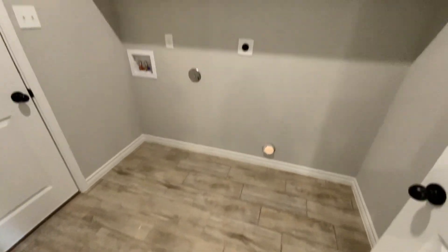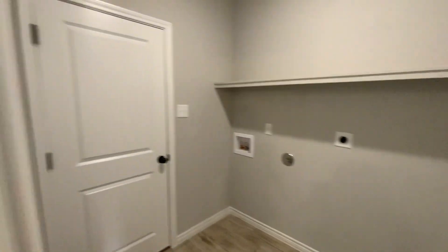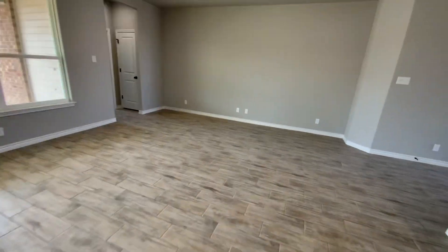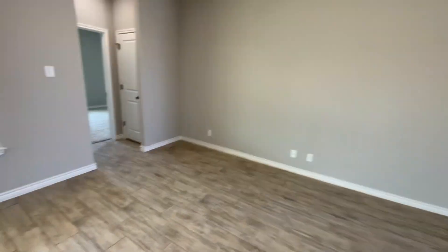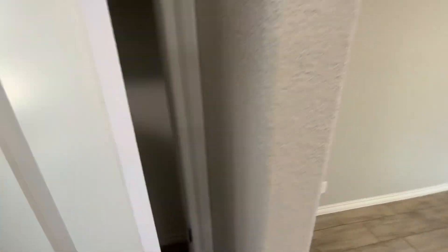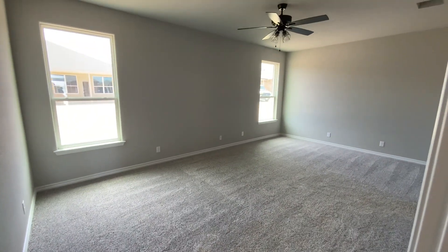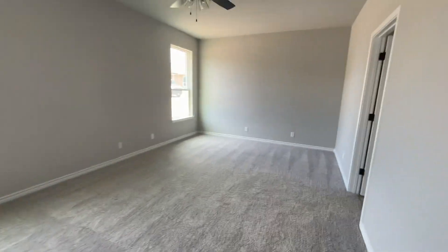There's the laundry room. Tile bathrooms, garage door opener. So two bedrooms, full bath, kitchen, dining, living. Got the linen or coat closet. All the bedrooms have ceiling fans and light kits.